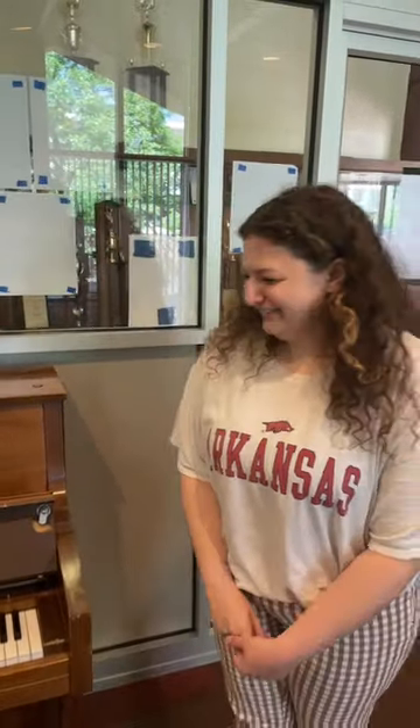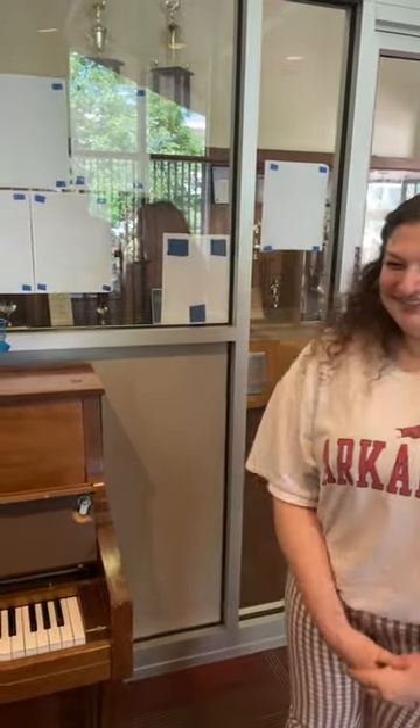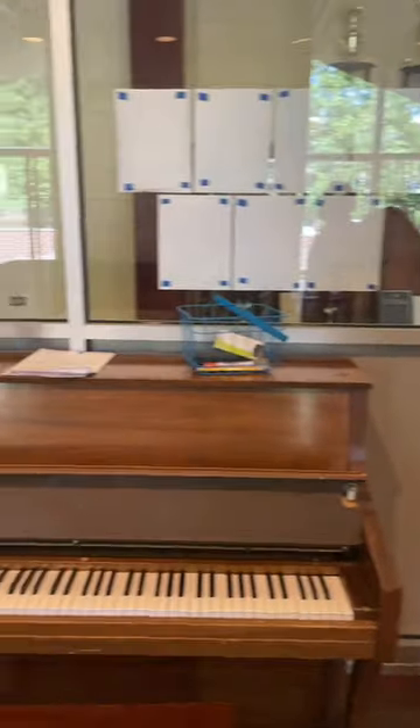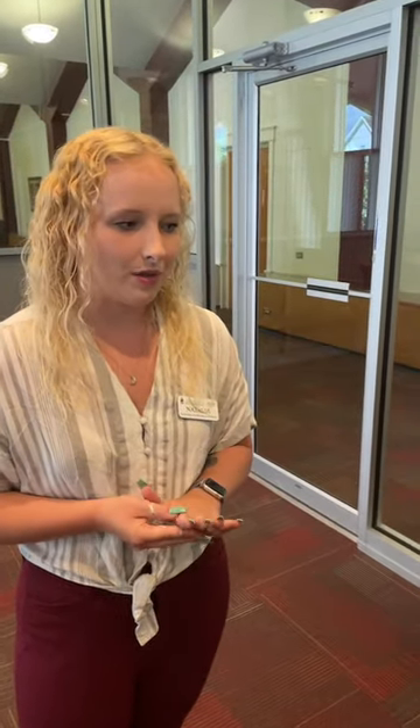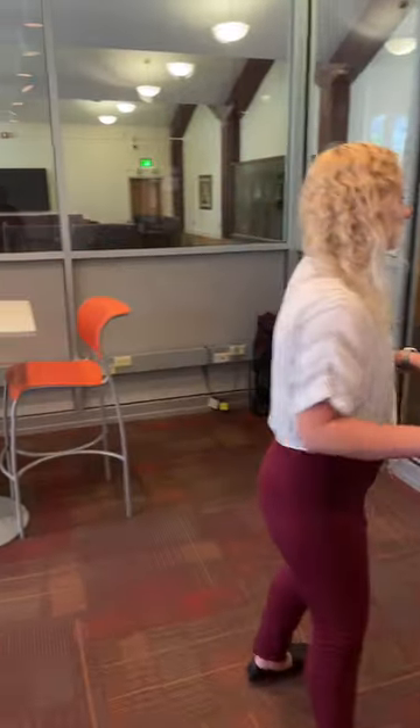Do either of you play piano? The acoustics in here are very good. I dabble in it. The acoustics are nice. A lot of people use the piano — it's definitely part of the culture here. We get a lot of people from band who stay in Futrell, which is really nice. So this is definitely a good spot.